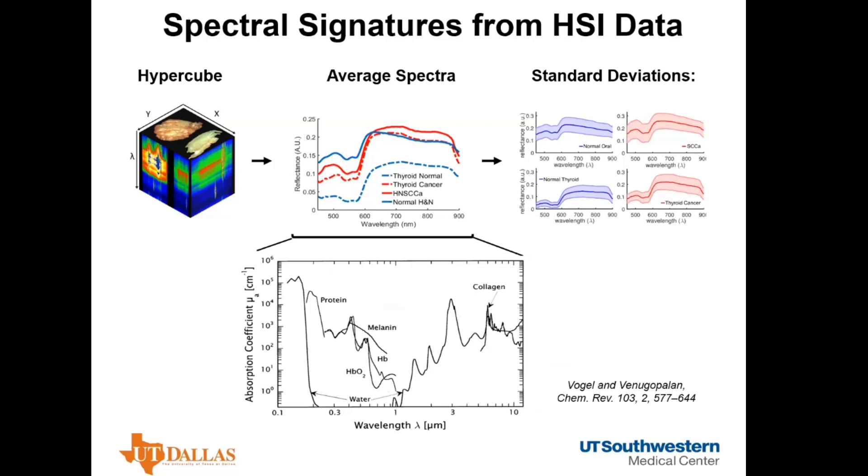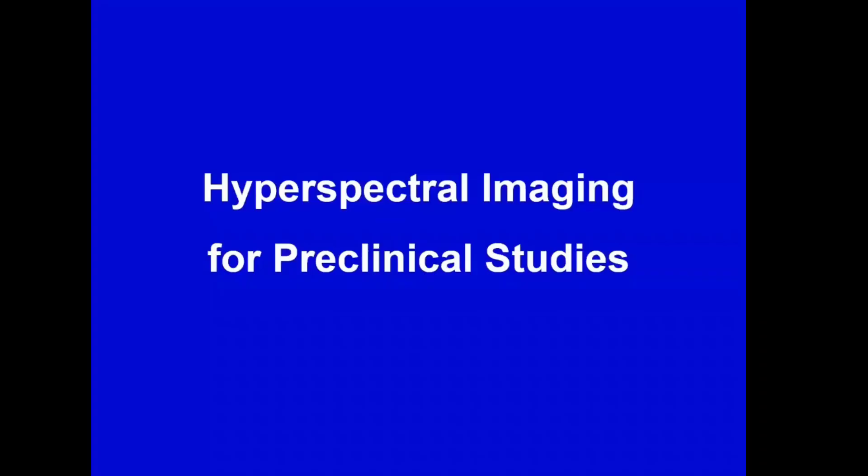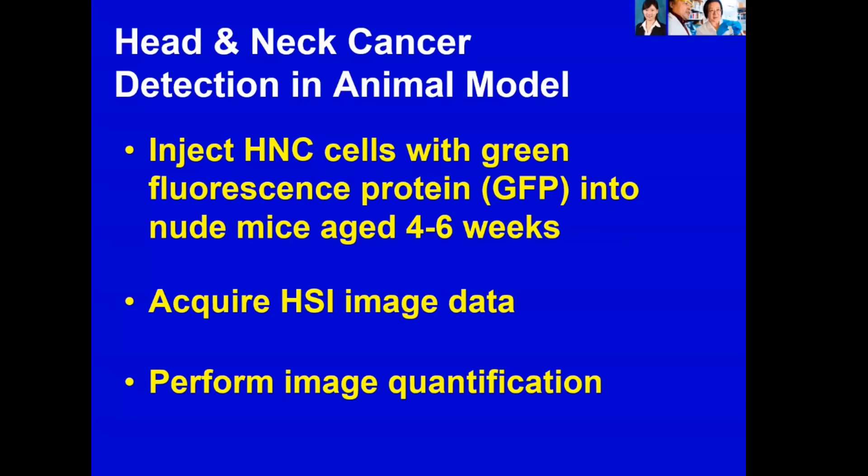Collagen, melanin, proteins, and water also have significant contributions to the spectral dataset. Hyperspectral imaging collects a lot of data — data is big, but also quite complex. How to control quality during image acquisition and how to quantify data and extract useful information are important questions. Today I will focus on one example: using hyperspectral imaging for detection of head and neck cancers and for image-guided surgery, starting with animal experiments and moving step-by-step to human patients.